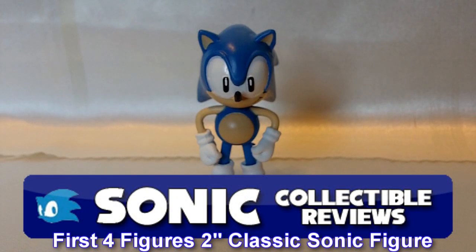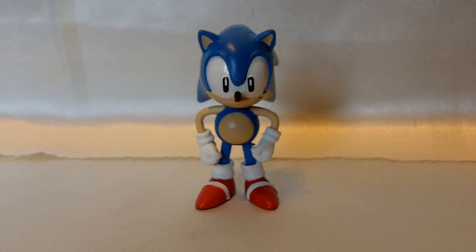Hey guys, welcome back to another Sonic Collectible Reviews video. Today I'm going to be showing you a figure that you can easily add to your collection for a very cheap price. It's actually one of my favorite classic Sonic figures, and despite how classic it may look, it's actually from a brand new set brought out by First Four Figures. You can go online right now and buy this figure for around $10, maybe even less, depending on where you live.